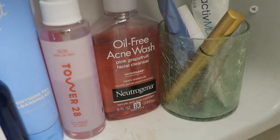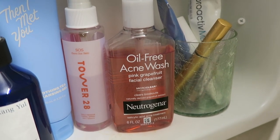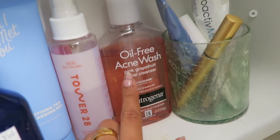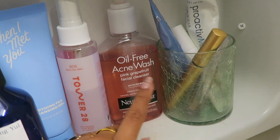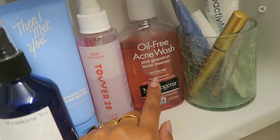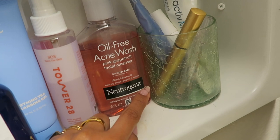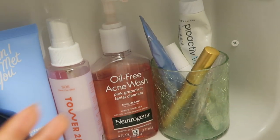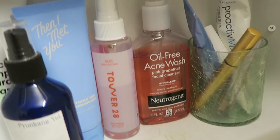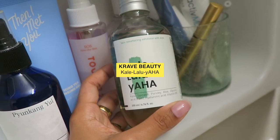I'll get to this in a second, but this is the Neutrogena oil-free acne wash. I use this like once or twice a week — it has 2% salicylic acid and basically what I use it for is to kill acne bacteria. I only use it once or twice a week because that's what I found is the most optimal usage for my skin. Everyone's skin is different; some people will need to use it more often, some people less, but for me once or twice a week is really great to keep my breakouts at bay.